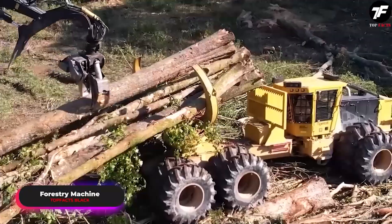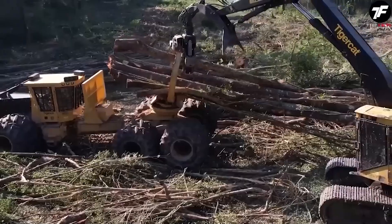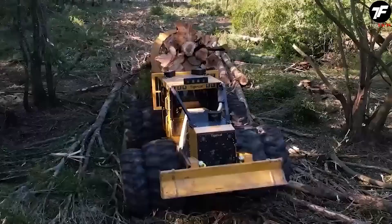Imagine a machine designed to transform the logging process into a highly efficient operation. It makes wood processing faster, more accurate, and more productive, simplifying and improving forestry work.